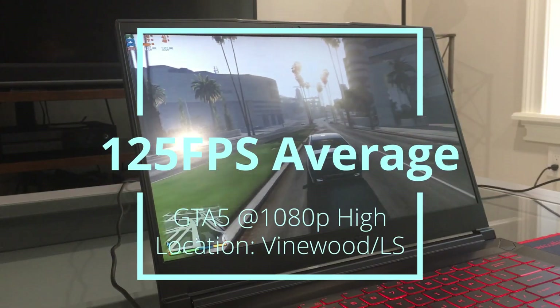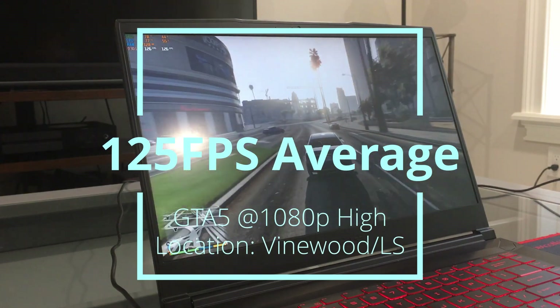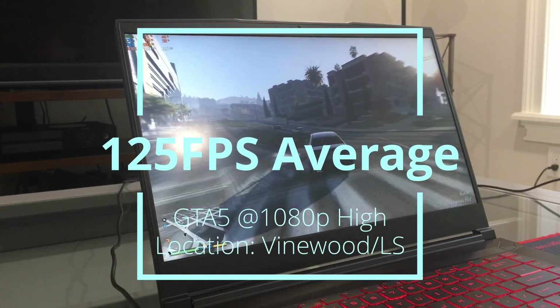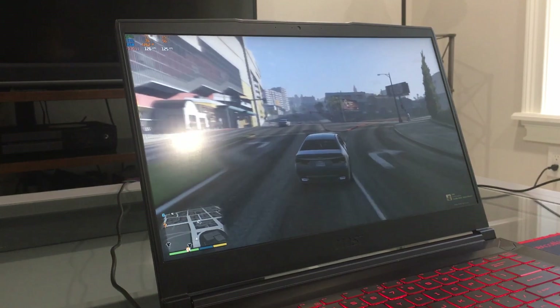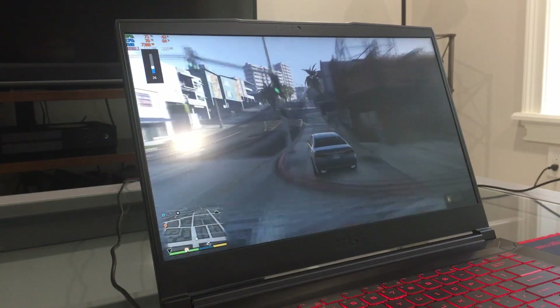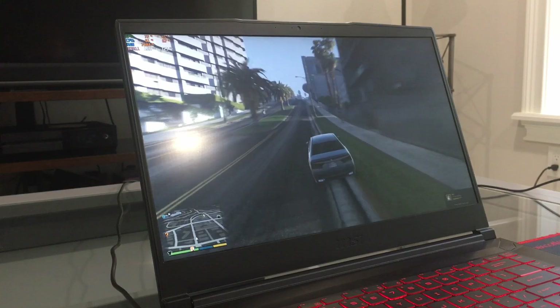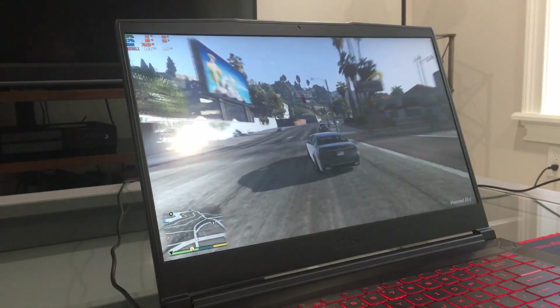Our penultimate game of choice, GTA 5, runs surprisingly smoothly with the fans lowered by the software, since this is a relatively old game. We averaged 125 frames per second with highs pinned at 126 fps and 1% lows at 105. However, our lows do not tell the whole story, as at times large lag spikes lasting less than a second make the smooth experience slightly more choppy.